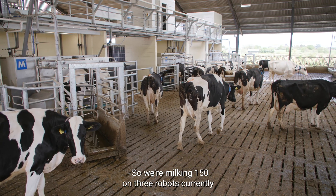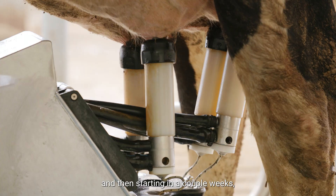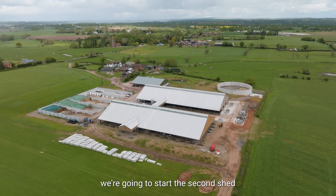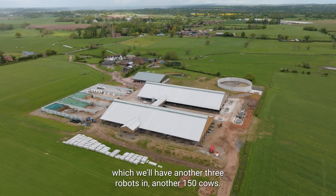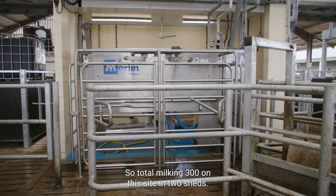We're milking 150 on three robots currently, and then starting in a couple of weeks we're going to start the second shed, which will have another three robots and another 150 cows — so total milking 300 on this site in two sheds.